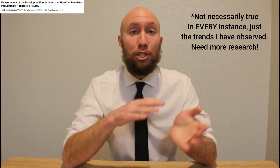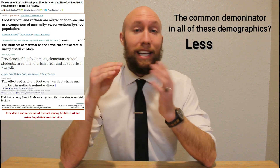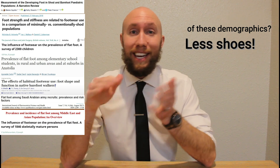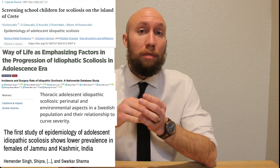The research substantiates that flat feet are less common in habitually unshoed populations, in people of lower socioeconomic status, in rural areas, in eastern nations, in developing nations, and in island nations. Taking a look at the research in relationship to scoliosis prevalence, the prevalence of scoliosis also happens to be lower in all of those same demographics. The research is pointing towards the fact that demographics with weaker feet are more likely to have scoliosis, and demographics with stronger, better functioning feet are less likely to have scoliosis.